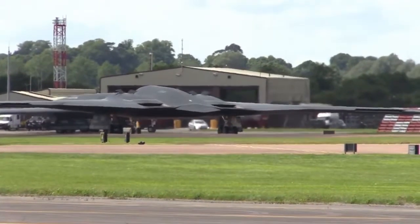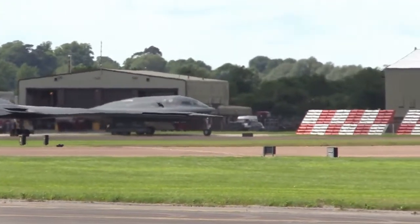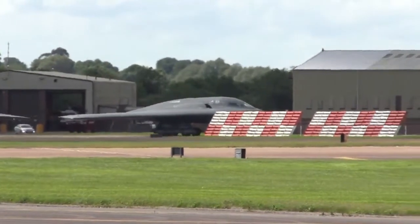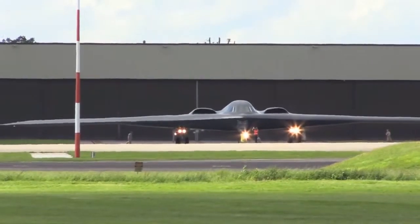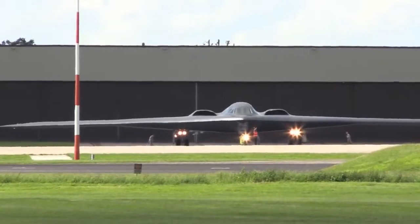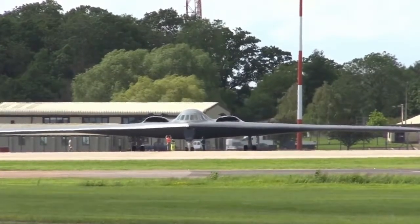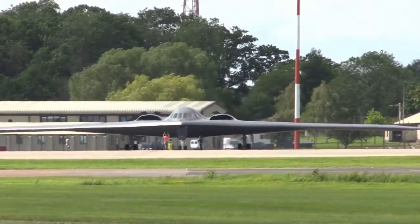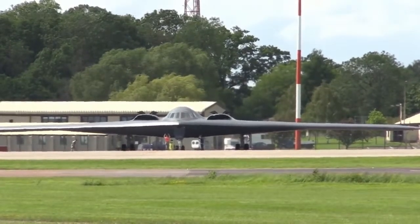B-2 upgrade program. Northrop Grumman, the B-2's prime contractor, leads an industry team that is working on modernizing the B-2. This is done to ensure that the craft remains fully mission capable against evolving worldwide threats. A range of upgrade programs are working on improving the B-2's lethality, its ability to receive updated target information during a mission, and its ability to collect, process and disseminate battlefield information with Joint Force commanders or other local first responders worldwide.